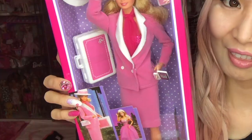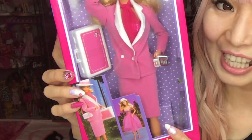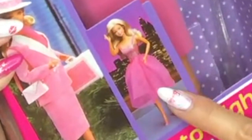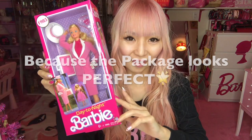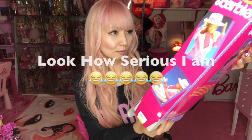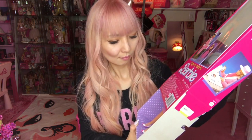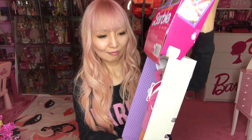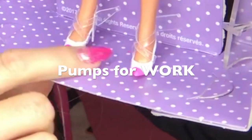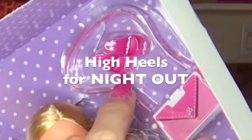She's wearing a nice pink suit for her office, but inside she's wearing a pink glittery dress. I'm keeping the box, but I will show you the inside. Can you see it? I love her shoes here — these are for daytime. When she works, she has another pair of higher heels for night out.